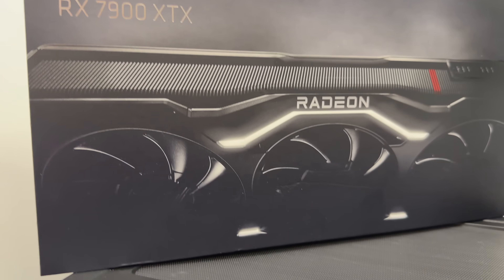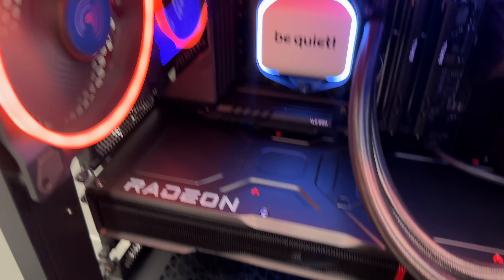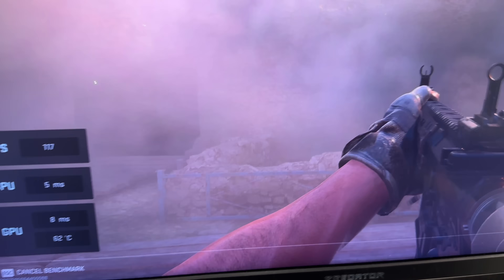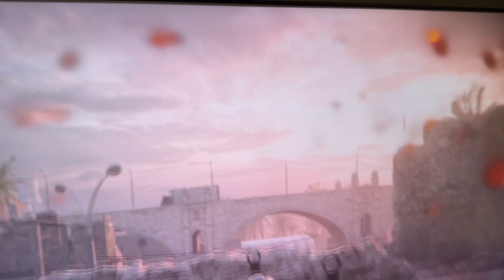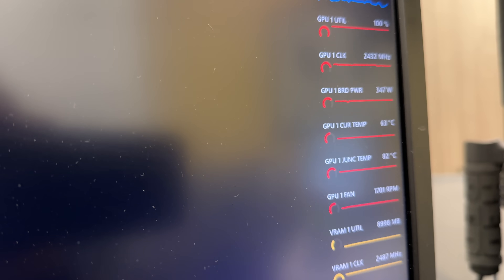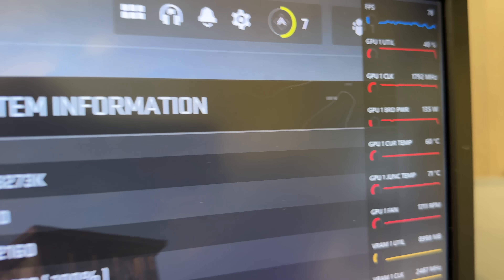So far this looks good. This is directly from AMD — the 7900 XTX — and this cooler does not appear to have the overheating issue. This is the first game I'm testing, so I'll test other things, but at 4K extreme in Call of Duty Modern Warfare 2, the GPU junction temp is not really going over 82°C, core at 63°C, 350 watts, 2417 MHz.